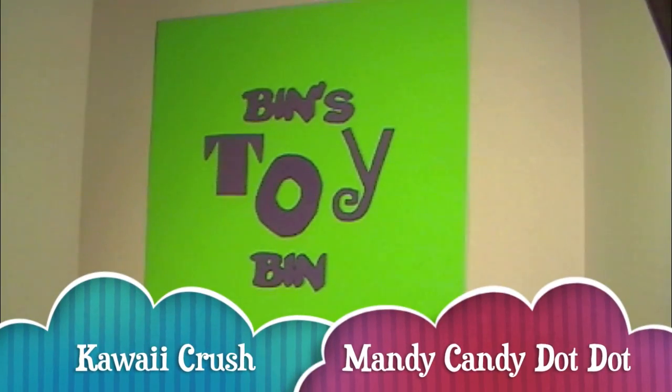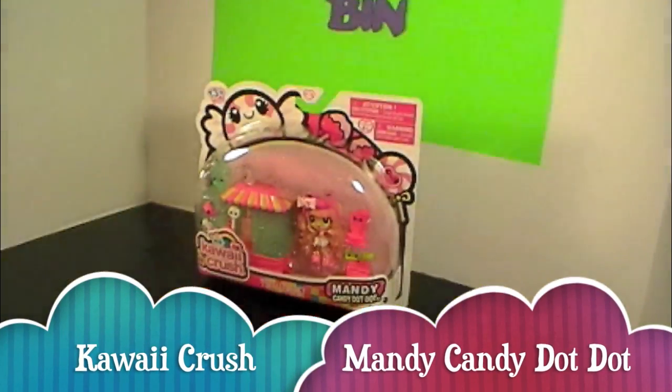Hi everyone, it's Jon. And Ben. And by popular demand, we're reviewing another one of these.